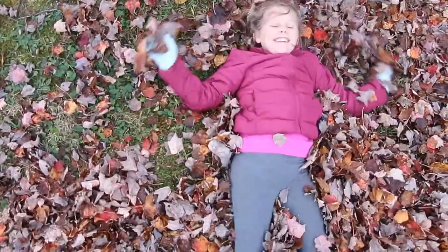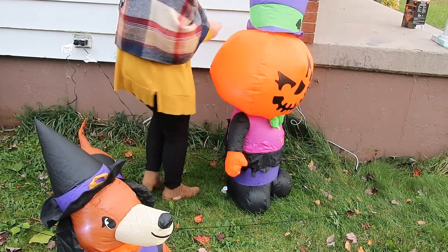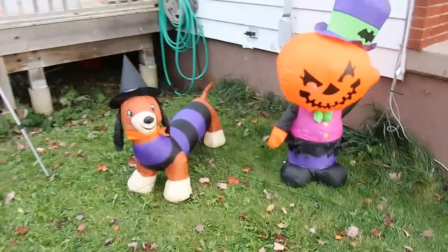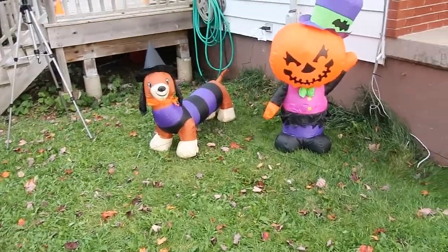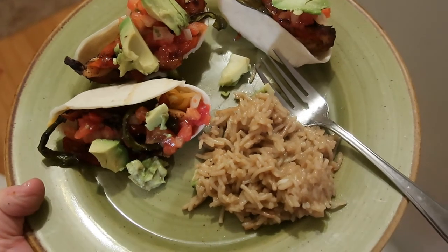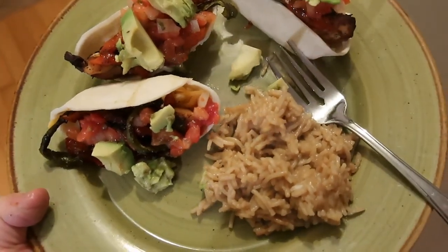I'm making a leaf pile show! There are our two little inflatables — we'll add more next year but I think they're cute. We'll finish decorating the rest of the outside tomorrow. There's dinner: we have some fajita wraps, the little mini shells, with chicken, cheese, pico, and avocado — and then we have some rice on the side.